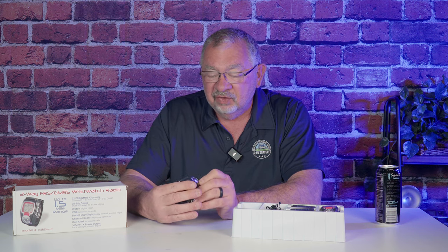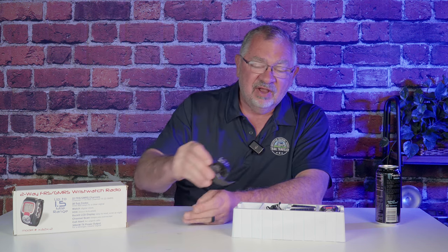We are going to put these to the test today — see how much range we can get in different situations. We'll try them on our street, then go to the park. I'm also curious about watch-to-watch communication versus watch-to-handy-talkie, or even the mobile in the Jeep, which is much higher power. It's going to be an interesting test.